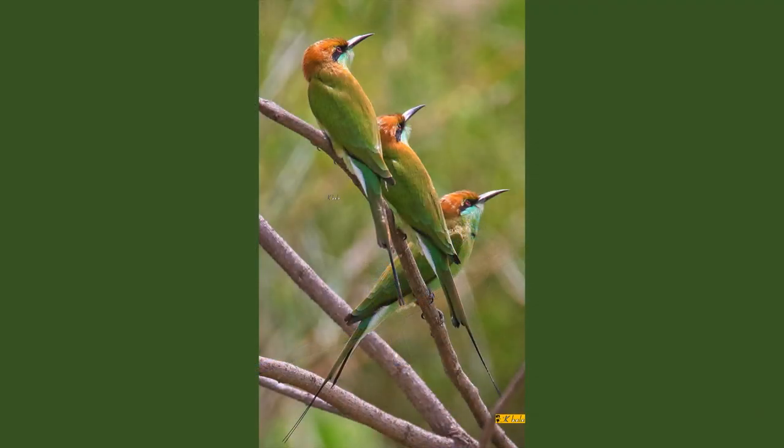Probably lost during nesting in sand burrows. Bee eaters are gregarious, which means they like company. We see them in our locality in small numbers of three or four. This is one of our favourite shots: three healthy, fully grown adults with long twin tail streamers and blue necks.